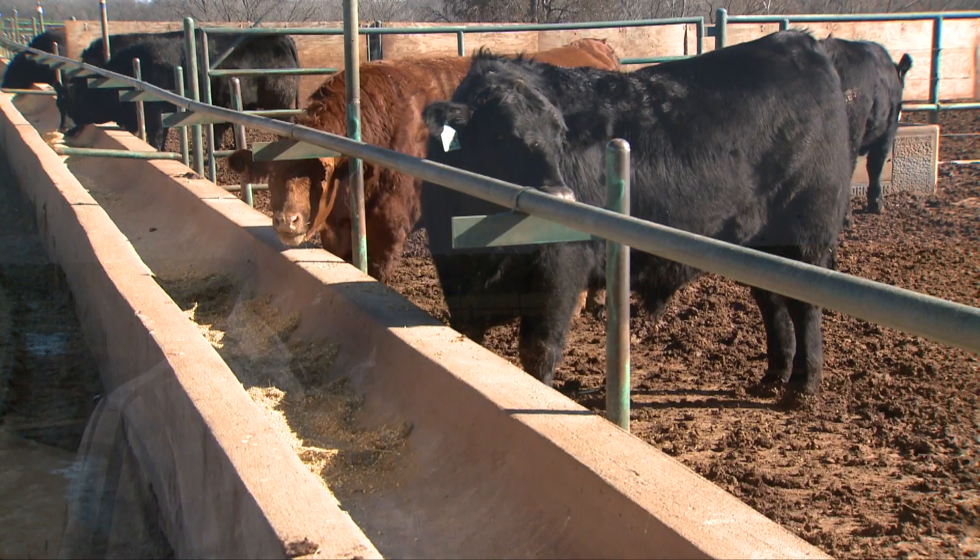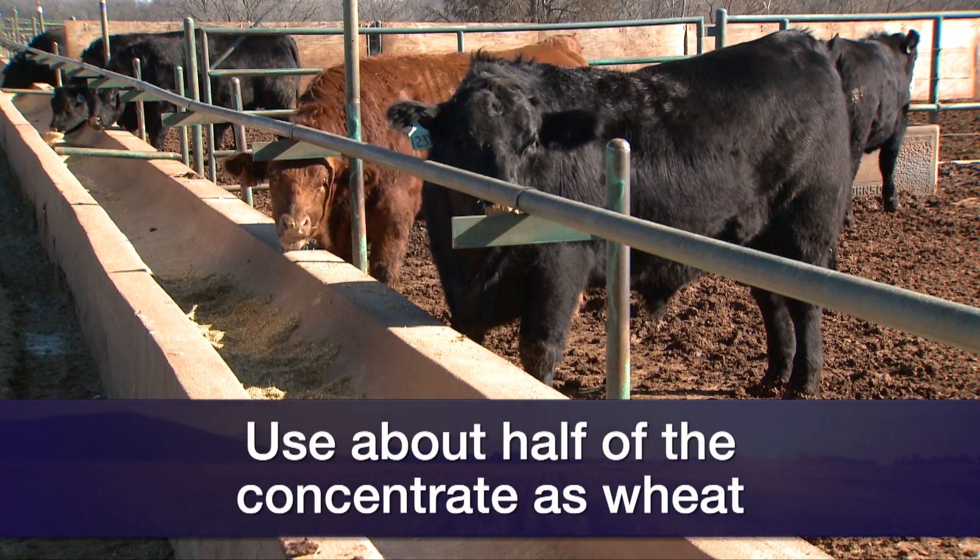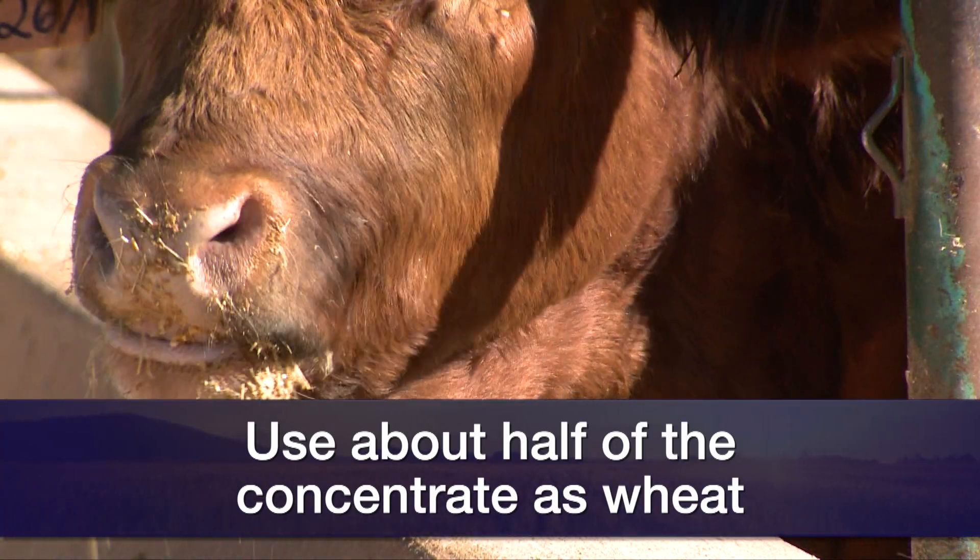The second thing folks ought to consider is the amount. A simple rule of thumb is that if you're feeding growing cattle a diet that's got some concentrate in it, some other source of feed grain, about half of the concentrate portion as wheat is a relatively safe way to go. So it needs to be processed, and no more than about half of the concentrate portion. With those two rules of thumb, it should be a fairly safe practice whether it be lactating cows or growing calves.